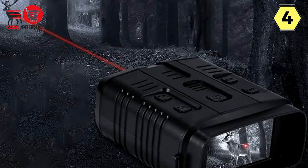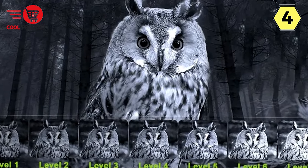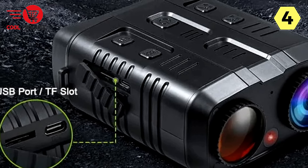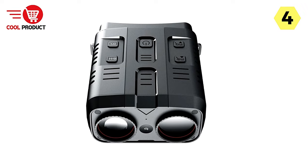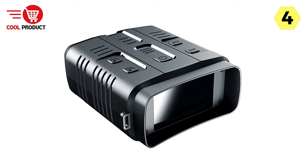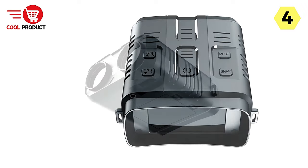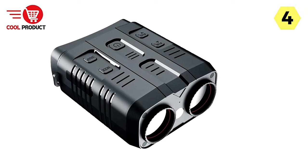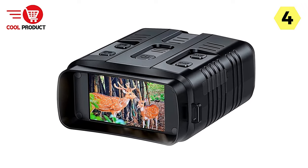The target reference function allows you to mark the location of the object you're observing, providing a valuable reference point. The binoculars feature a large 3-inch TFT LCD screen offering a clear view of photos and videos. Its ergonomic design helps you quickly and accurately focus on your target, and its compact and lightweight build makes it easy to carry. The Zier Night Vision binocular boasts seven adjustable levels of IR illuminator adapting to ambient light. Power options include 6x AA 1.5V batteries or a 5V/2A mobile power supply.